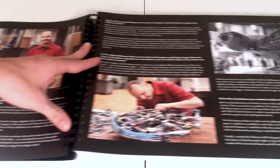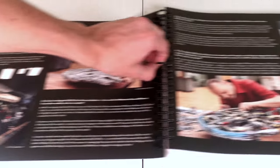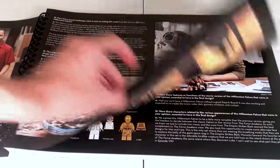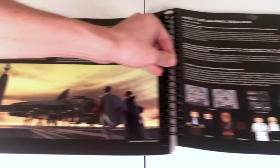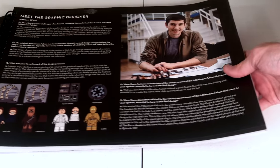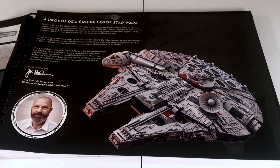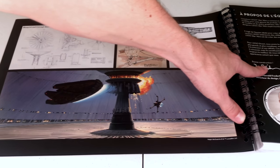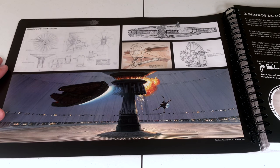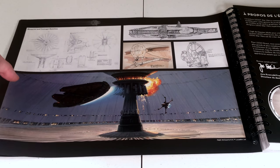There are more pictures of the model, a 'meet the model designer' section, and a lot of different interesting content. There's also a section with the person who designed the minifigures and decals. Then some more pictures, some original concept sketches to finish it off, and then it gets into other languages since this isn't a strictly American version. That's the instruction manual.